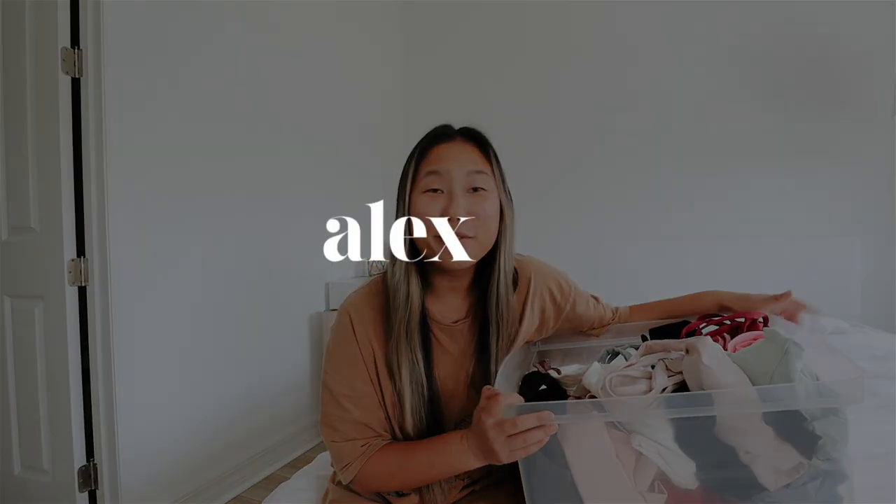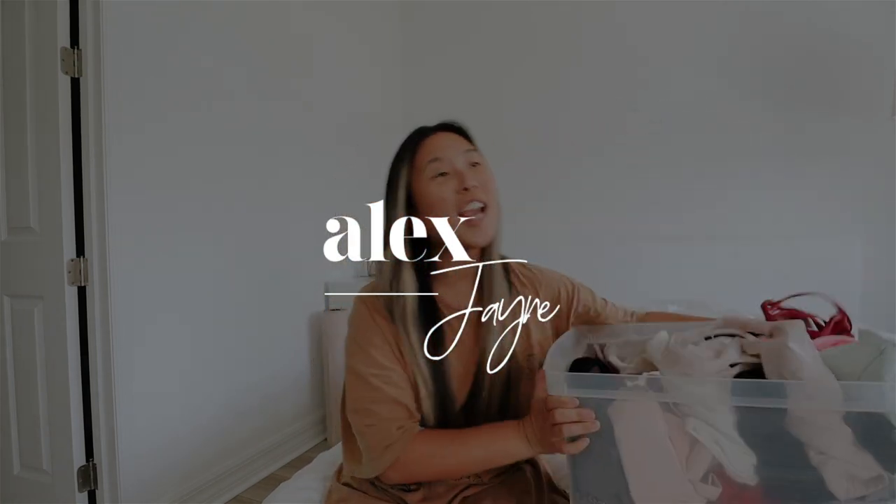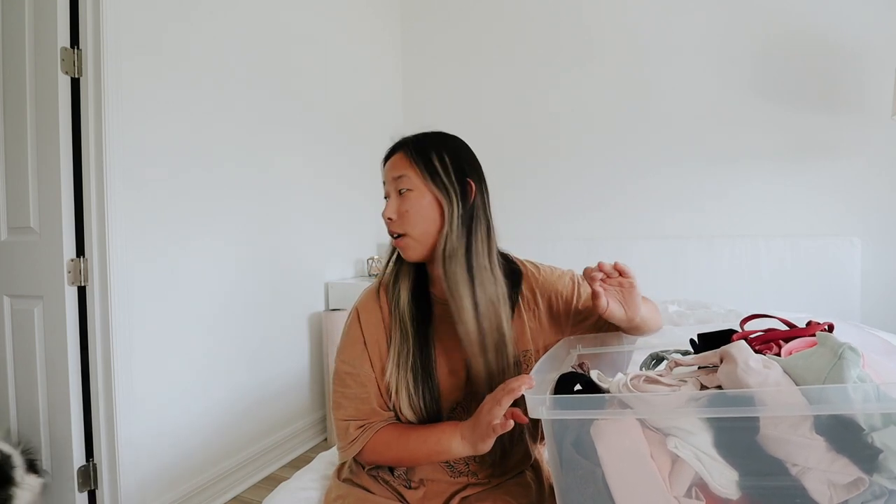Hi guys, today's little video is going to be cleaning out my workout clothes. I am going through all my pieces and deciding what I want to keep or what I want to throw away. If you hear little puppy paws, my dog's in here. Subscribe if you haven't already and follow me on Instagram because it would mean the world to me.